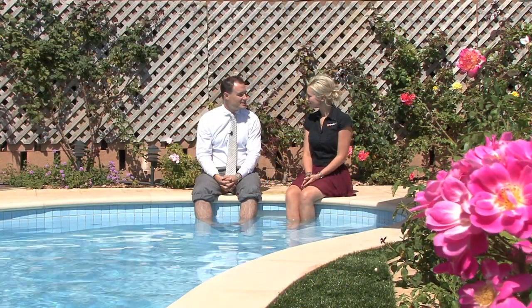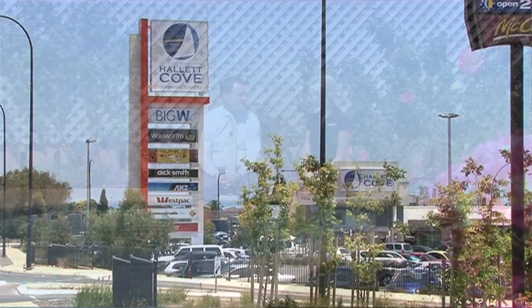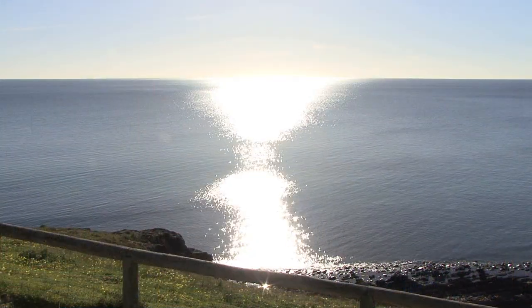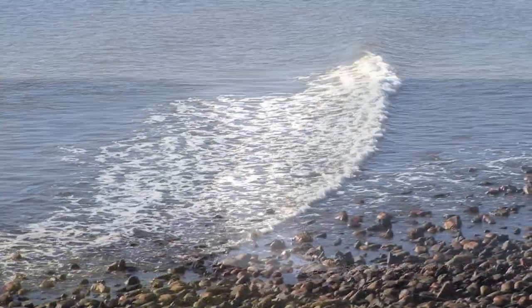And being located in Hallett Cove, that must give you plenty of entertainment as well. Yeah, absolutely Elise. It's only a minute from Hallett Cove shopping centre up the end of the road, and it's about 200 metres to the surf beach down the end, so it's really an ideal position for anyone who wants to enjoy a coastal lifestyle.